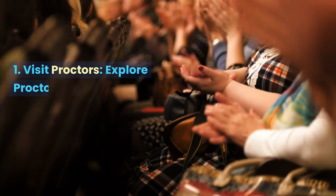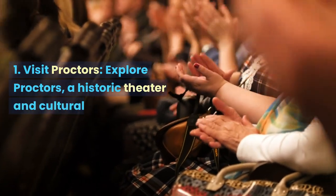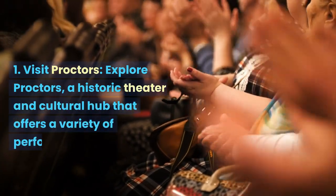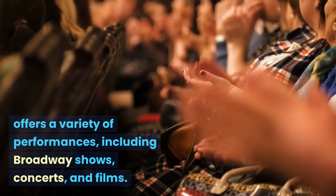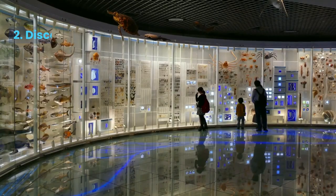Visit Proctor's. Explore Proctor's, a historic theater and cultural hub that offers a variety of performances, including Broadway shows, concerts, and films.